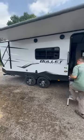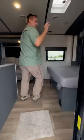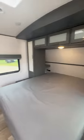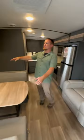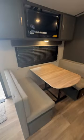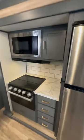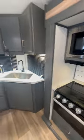Huge awning. Come on inside. Front residential 60 by 80 queen up front. Theater seats directly across from a really nice entertainment center above the booth dinette. Heading back, 10 cubic foot 12 volt refrigerator — good counter space for this lightweight coach.